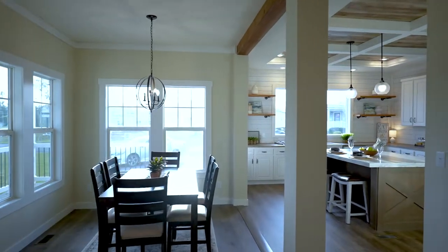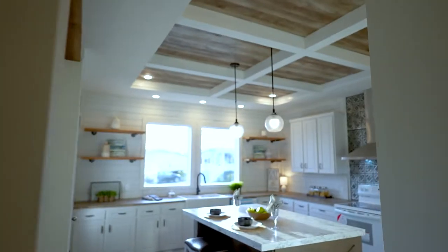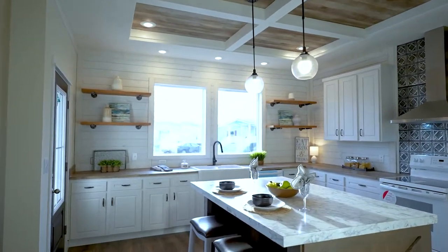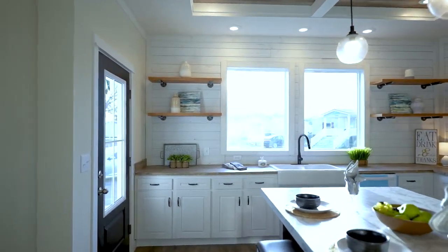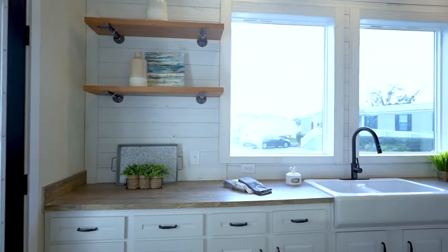That leads us into the gourmet kitchen which features coffered ceilings, an access door out to the covered porch, and two large windows above the farmhouse sink.